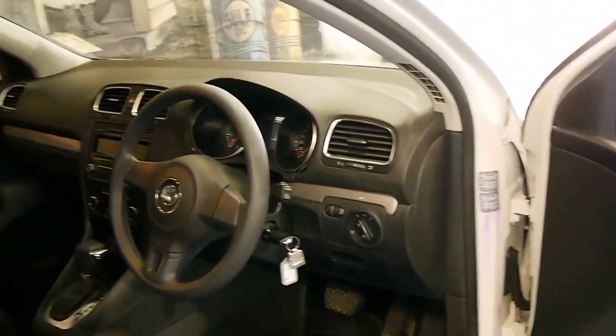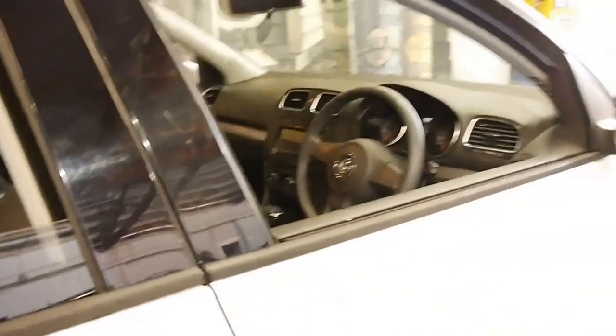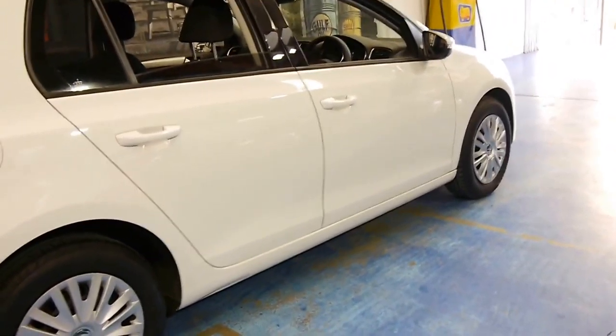You get all the safety benefits and a whole lot of extra features. At the click of a button, before you even get in the car, you can open up all the windows around the car if it's a hot day.